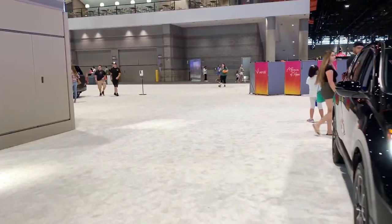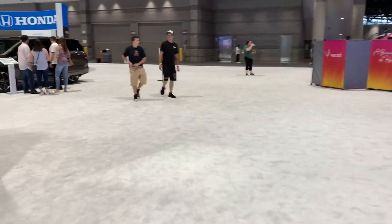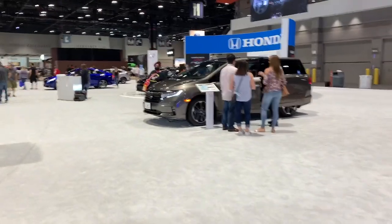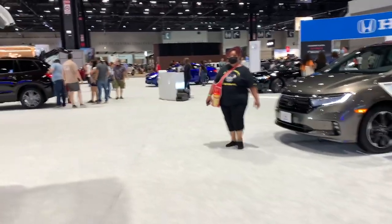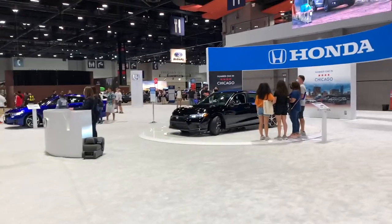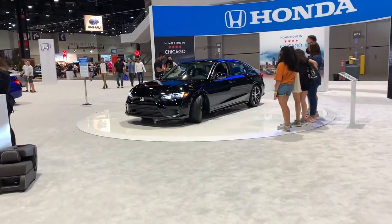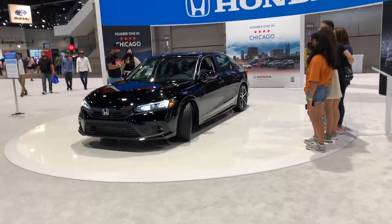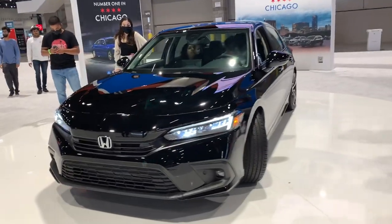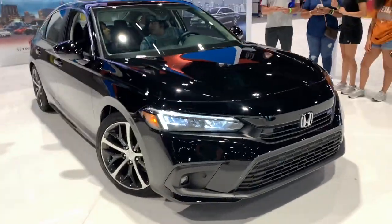Moving on from Ford, we've got Honda with an oddly desolate display here. I don't know if Acura was supposed to bring some vehicles or if half the Honda vehicles just didn't make it. Honda doesn't have too much to show off — I honestly feel like they are really falling behind. The Toyota display is a lot larger than this. Really the only thing they have going for them is the fully redesigned 2022 Civic. Personally, I don't think it's the greatest looking — very tame design. The interior looks a lot better than the previous generation, but I still feel like it is falling behind its competitors.